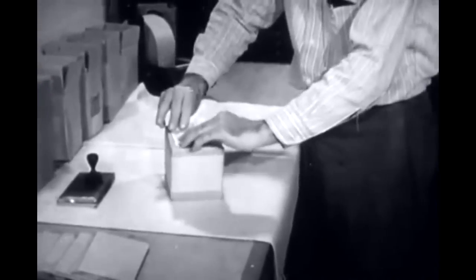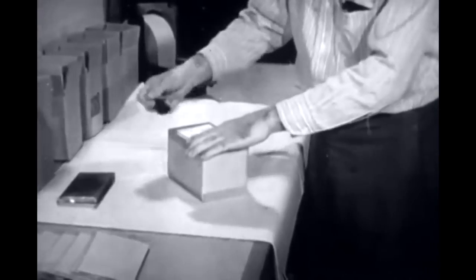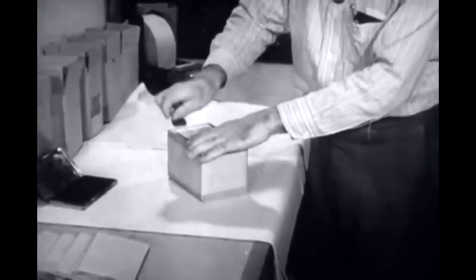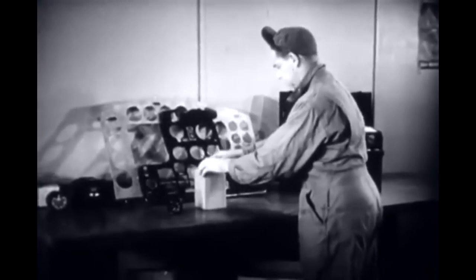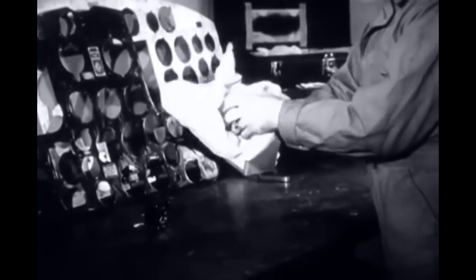Finally, the all-important label, with its complete information on the instrument inside. When being unpacked, and especially when out of packing cases, instruments must be handled with extreme care.